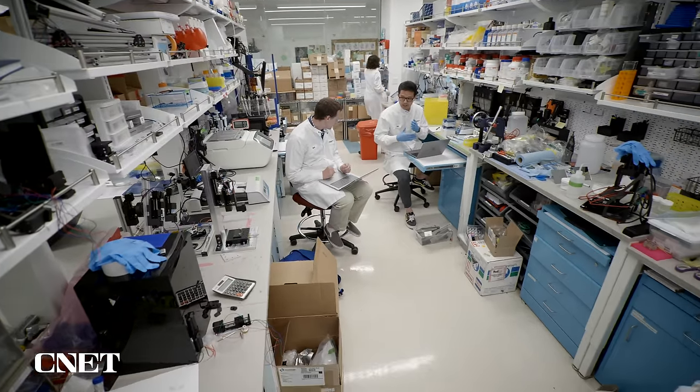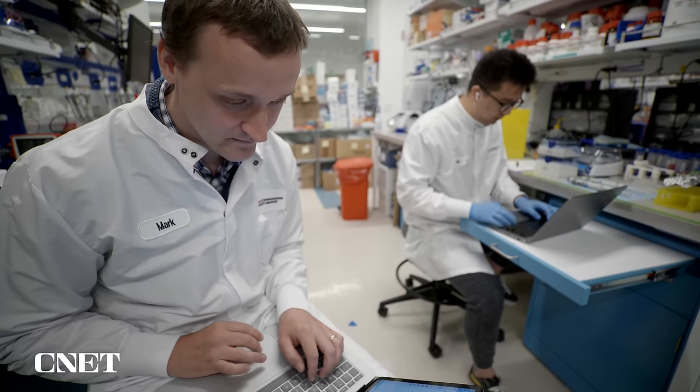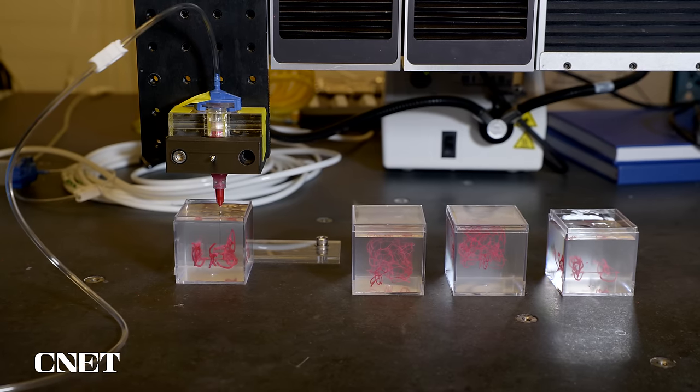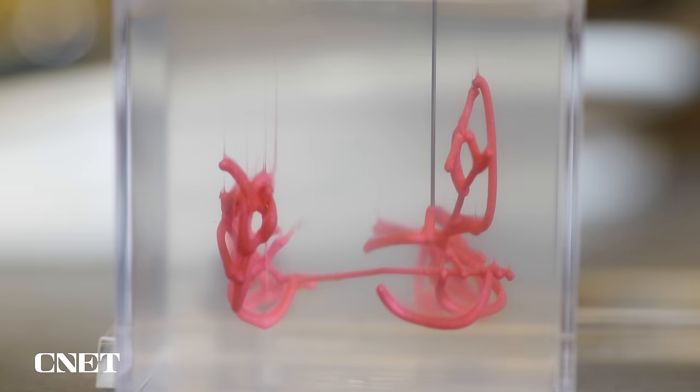It sounds ambitious, it is ambitious, but we believe that a lot of the basic building blocks to go ahead and start a project like this are in place. Dr. Mark Skylar Scott and his team of bioengineers are using advanced 3D printing techniques to turn a paste made of living cells into actual heart tissue.